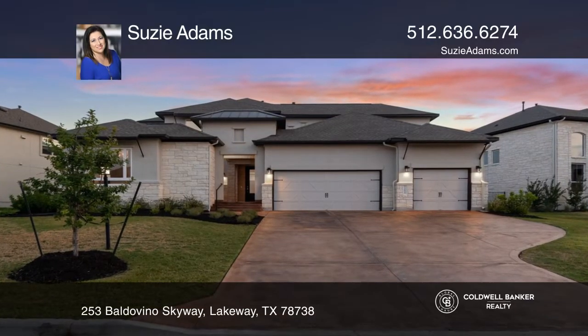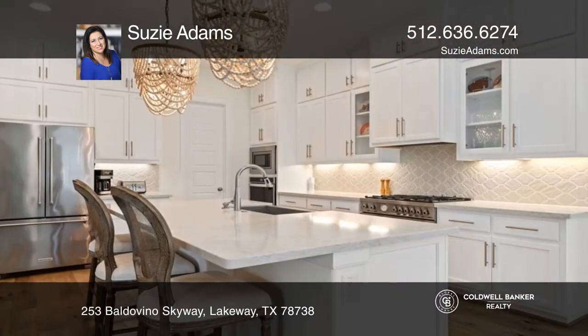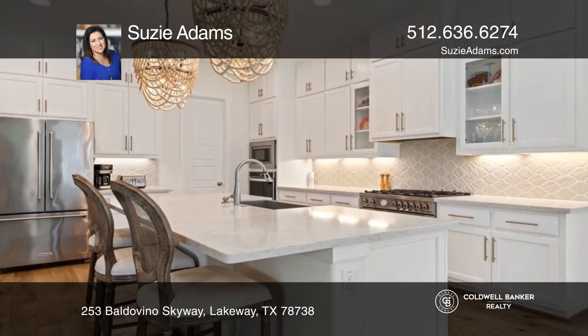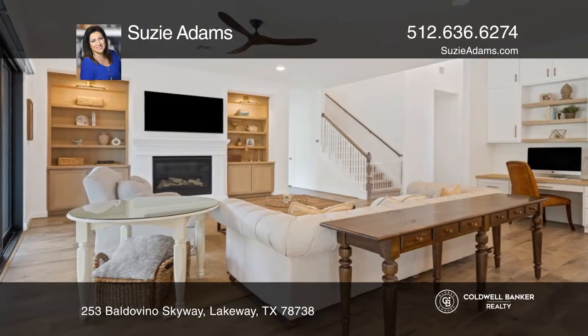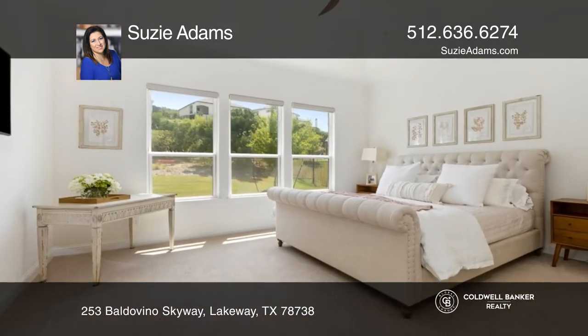This gorgeous 5-bedroom, 5-bathroom home in Rough Hollow features a guesthouse and courtyard. The gourmet kitchen includes a large island with bar seating. It opens to the living room with a fireplace and an additional formal dining area.